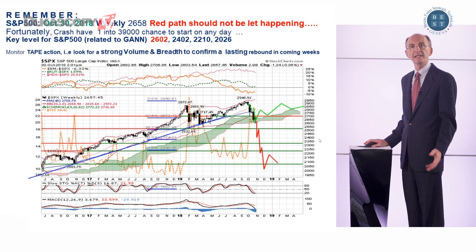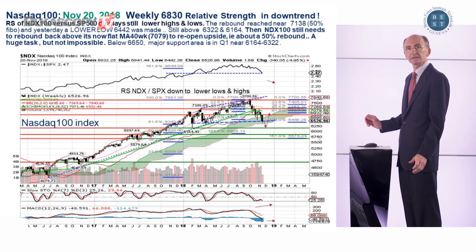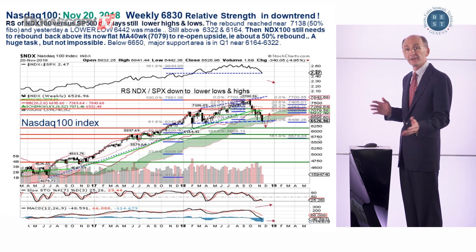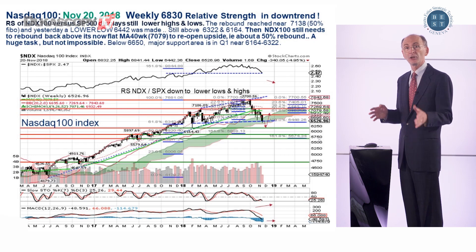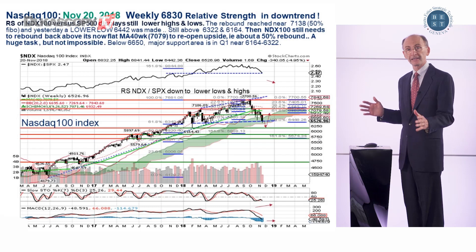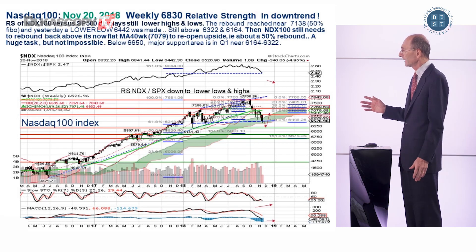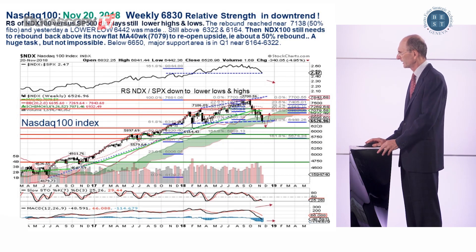So what happened yesterday with the Nasdaq? Clearly the Nasdaq and the FANG stocks especially made a lower low. That's bad for a technical analyst — that's usually a bearish sign. However, on the charts, there are two things to note.